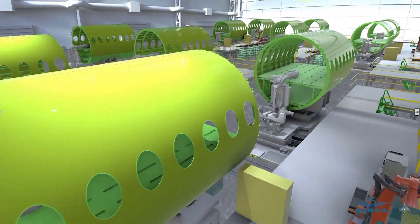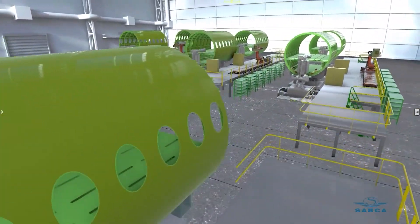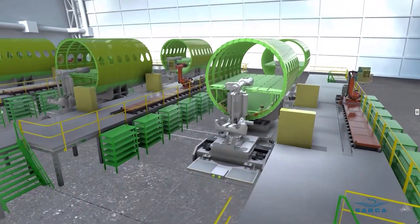We are considering using Virtual Twin for the simple reason that it will allow us to simulate and to prepare our shop floor for the building of new assemblies. Virtual Factory will allow us to see how to manufacture our assemblies in an optimal way.